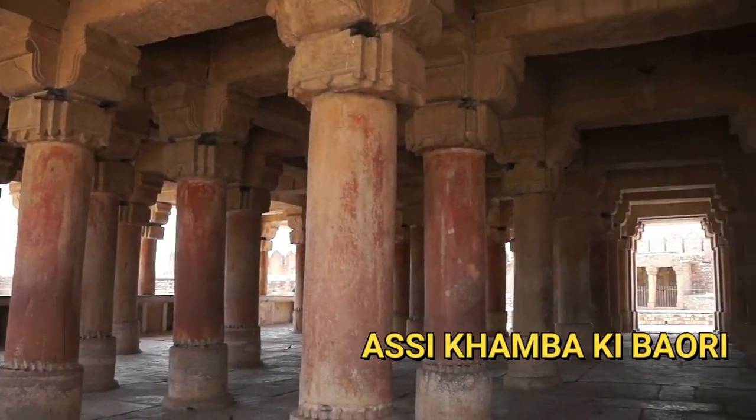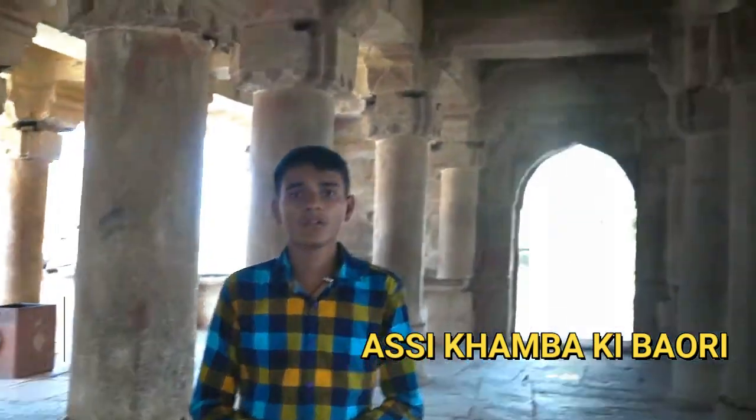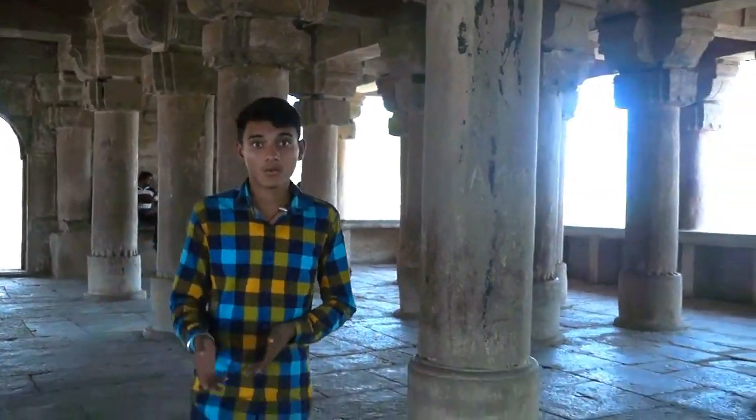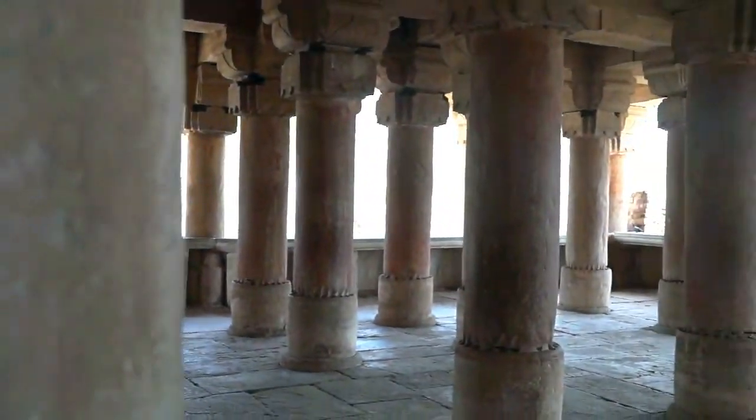Assi Khamba Ki Bawri is an ancient monument built by Man Singh Tomar. This monument is divided into many chambers which were made for Queen Mignani to bathe. It has 80 pillars, hence it is called Assi Khamba Ki Bawri.